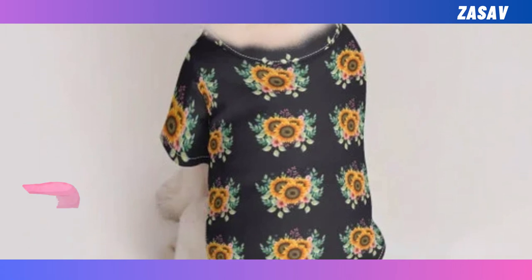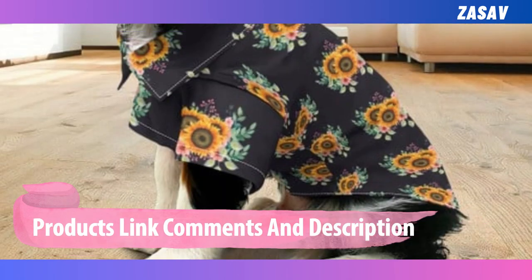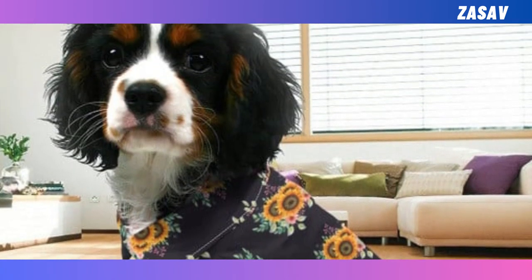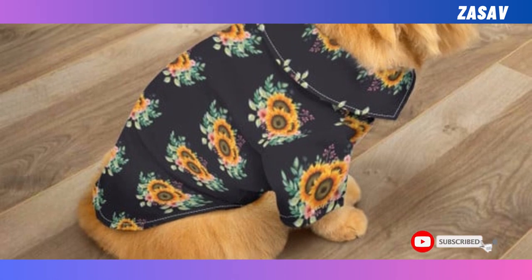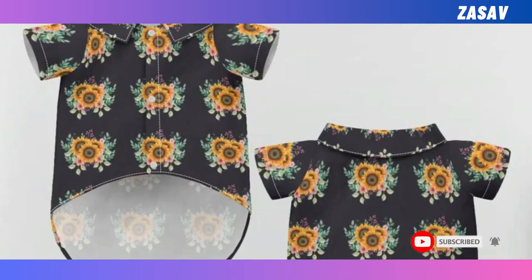Pet Hawaiian Shirt. Bring some summer vibes to your pet's wardrobe with our Pet Hawaiian Shirt Collection. Made from high-quality, breathable fabric, it keeps your pet cool and comfortable. With bright, colourful prints, it's sure to make them the star of the show.